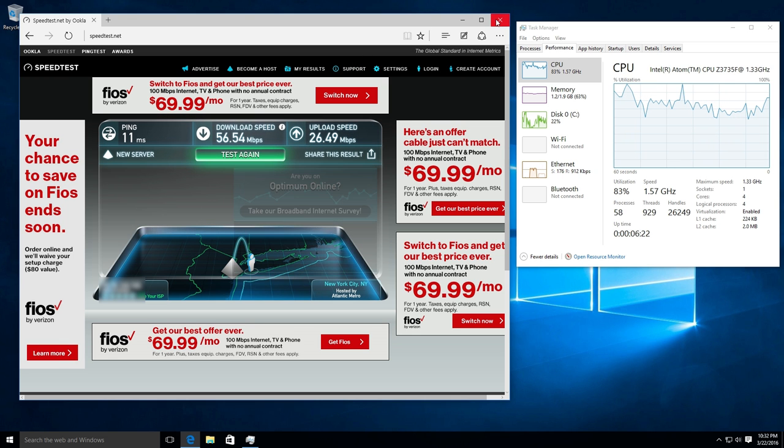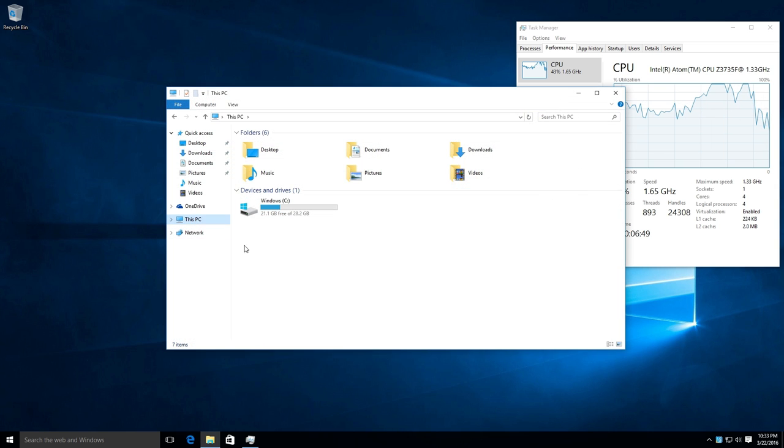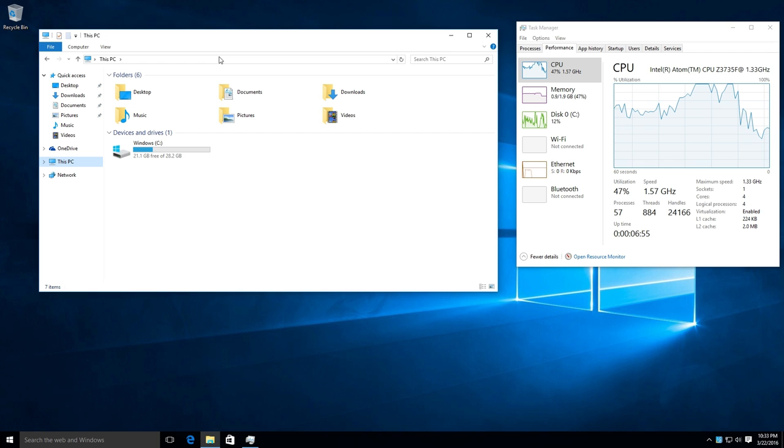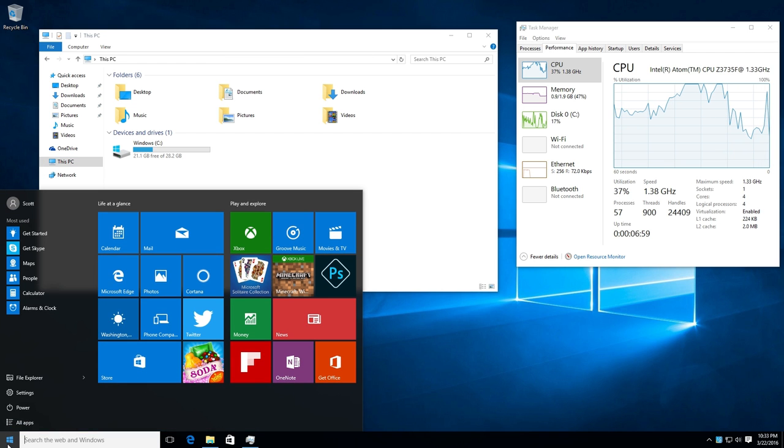21 gigs free of 28.2, so the base OS install really isn't too bad. It doesn't look like it came with any bloatware. I actually honestly don't know if Candy Crush Soda Saga comes with Windows 10 by default.